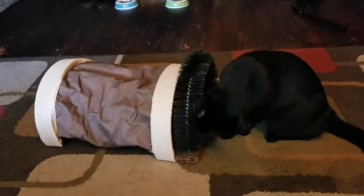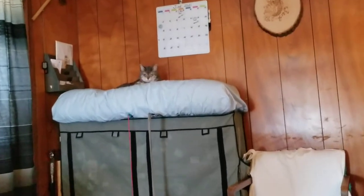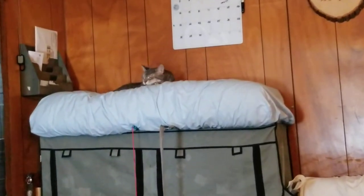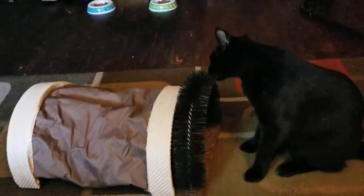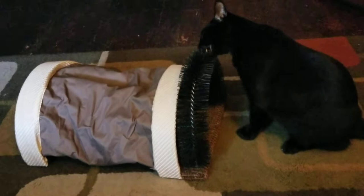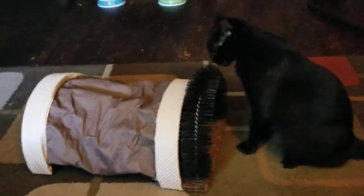By the way, this is Gloria and Drake, and we have Tinker right there. She is just watching Drake here, and here is Drake trying or testing the grooming tunnel — he is the curious one.